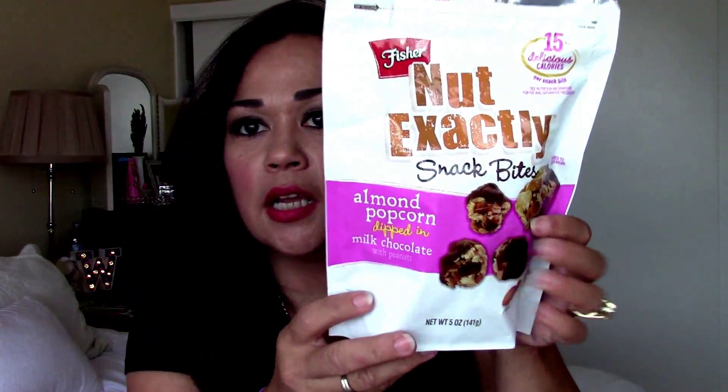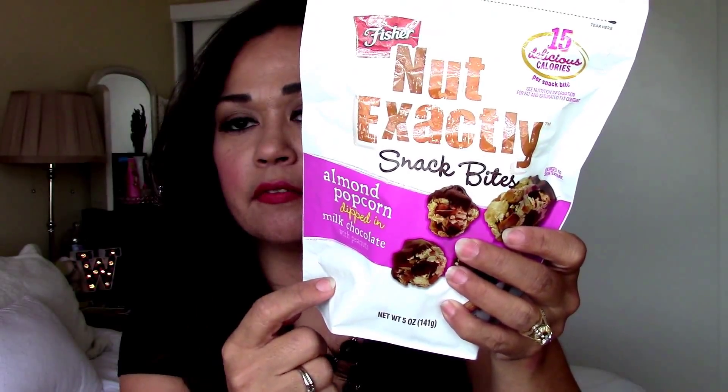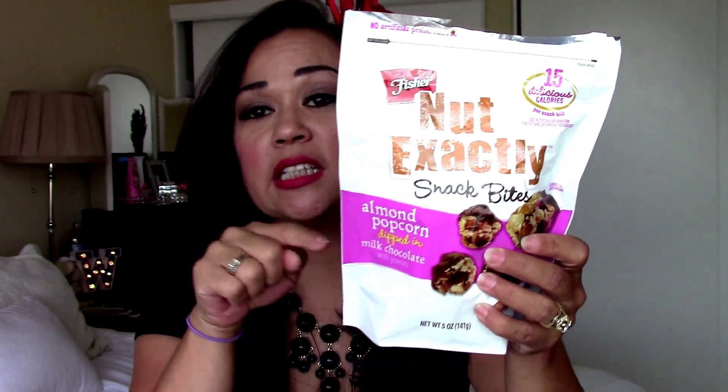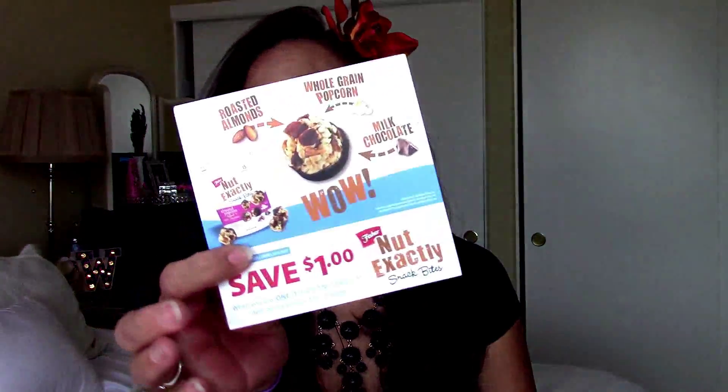This is what the box looks like. I already busted into these — these are the Fisher 90, not exactly snack bites, almond popcorn dipped in milk chocolate. These are awesome, and I actually got to go ahead and blog about it or comment on their page, but these are delicious. So if you guys see these, pick them up. I also got a coupon for a dollar off for them.